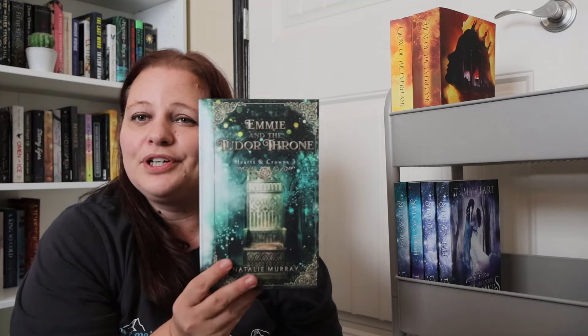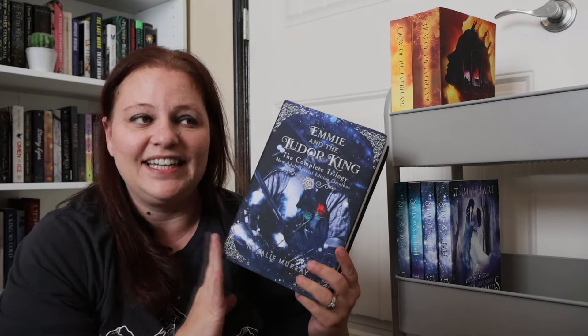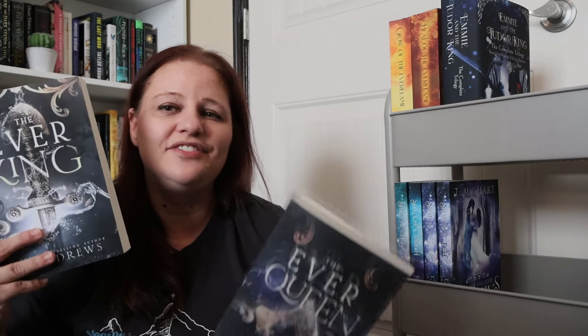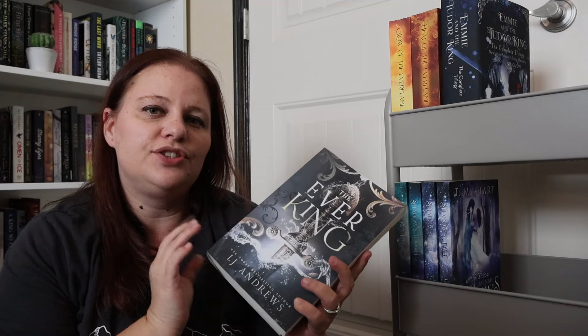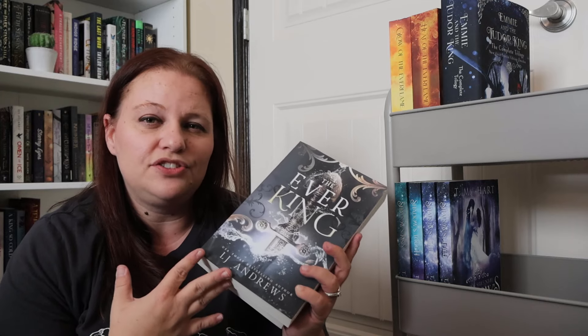I have book three in the Hearts and Crown series, Emmy and the Tudor Throne by Natalie Murray, and I also want to put on the New Adult Omnibus because I want to reread it — I know it's spicier and I'm very curious. And then we have The Ever King and Ever Queen duology. I've heard you can read these and be just fine, so I think I'm going to dive into this duology. This copy is no longer available — I've had it for about a year and I want to read it before the traditionally published version comes out.